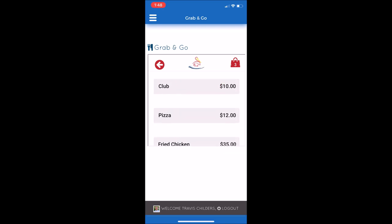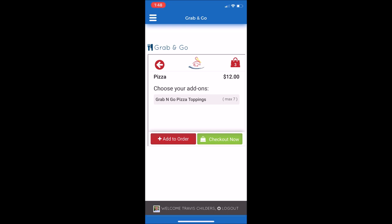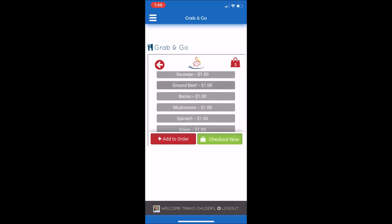Scrolling down until you find the pizza, select that. Then to add your pizza toppings, you're going to select the add-on group called Grab and Go Pizza Toppings. I'd like to add pepperoni and mushroom. Scroll down until you see mushrooms, select that, and then press Add to Order.